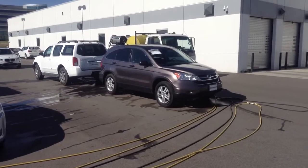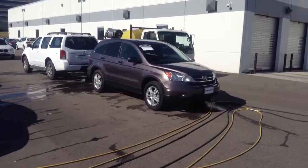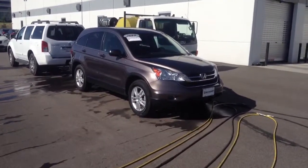Hi Tad, it's Pat Harmon at Shop BMW. Just thought I'd send you a quick video of the 2010 CR-V that we have.